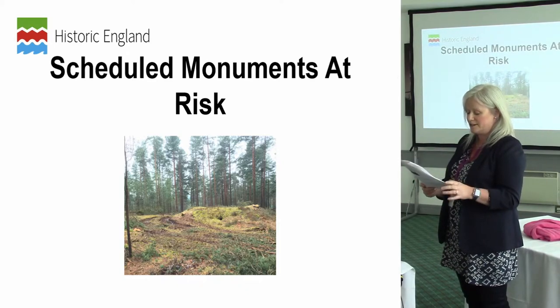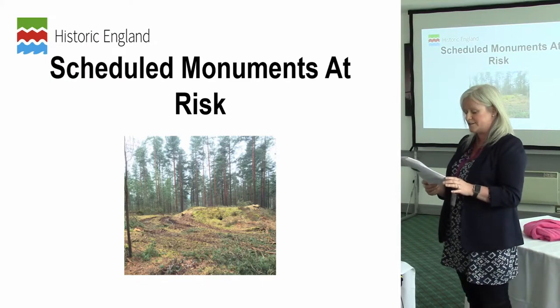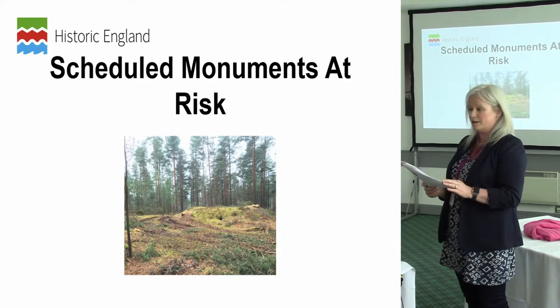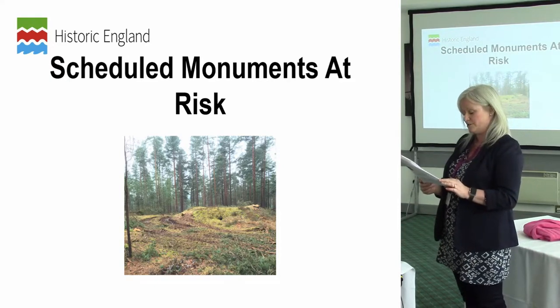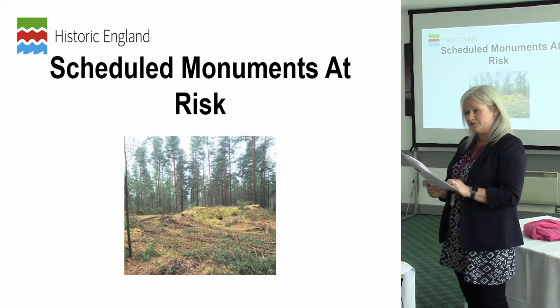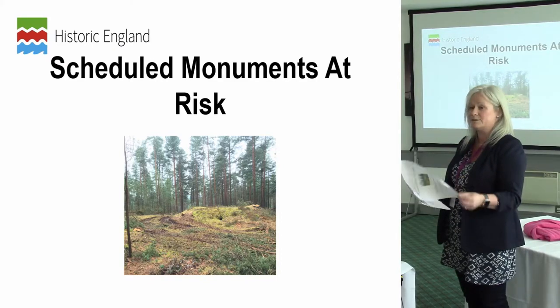The risk assessment is based on their condition and vulnerability, the trend in their condition, and their likely future vulnerability. The site's condition is expressed in terms of the scale and severity of adverse effects on it, ranging from extensive significant problems to minor localised problems. Archaeology is removed from the register once sufficient progress has been made to address the identified risks and a significant reduction in that level of risk has been demonstrated.